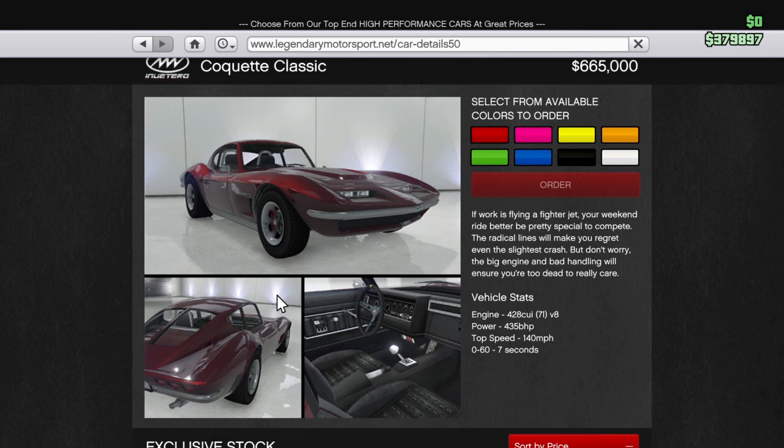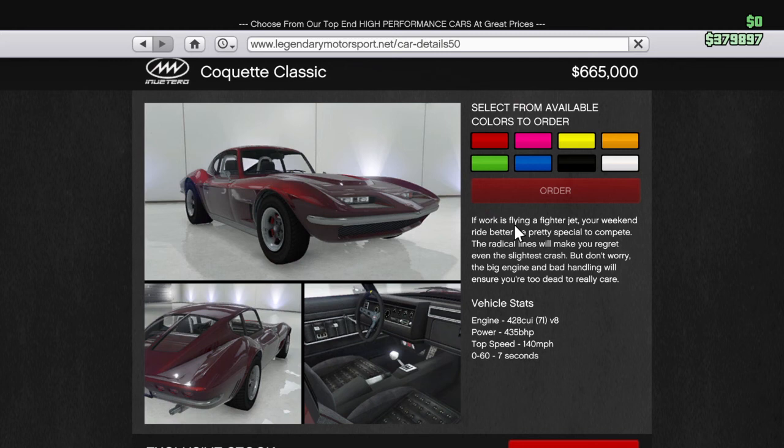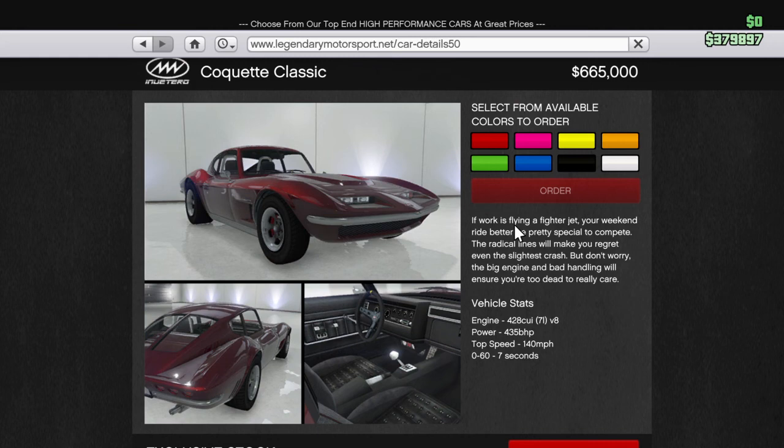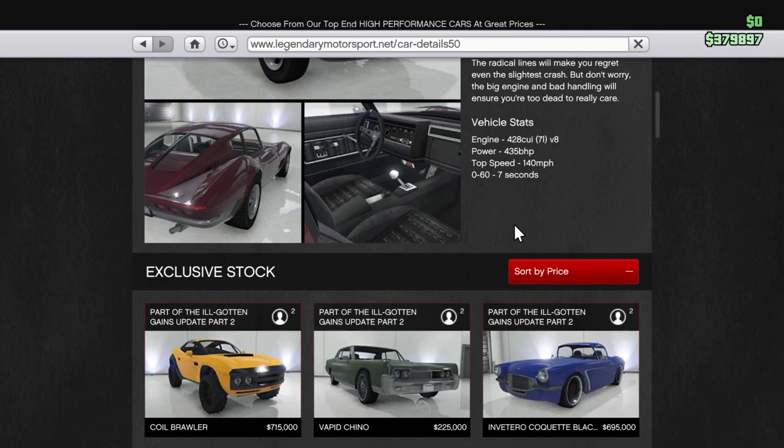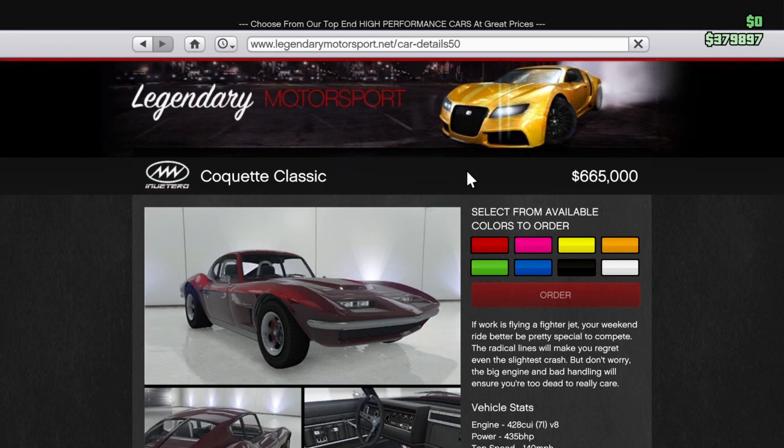So this car is fairly expensive, though not quite as expensive as some others like the Stirling GT and the Z-Type which are sort of beyond $900,000. It's based on the Chevrolet Corvette C2, sometimes referred to as a Stingray Corvette — it's one of my favourite cars in reality. Price-wise it's not absolutely excessive, but the verdicts I give throughout the rest of this video might help you make your decision.